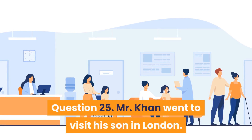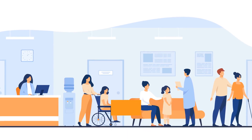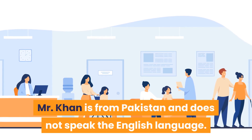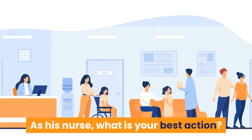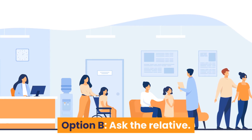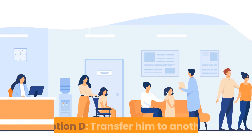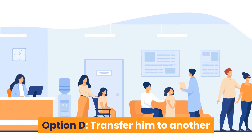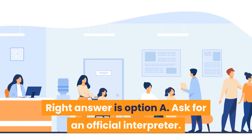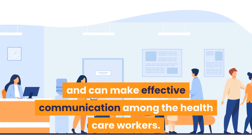Question 25: Mr. Khan visited his son in London and was admitted to accident and emergency with abdominal pain. He is from Pakistan and does not speak English. What is your best action? Option A: Ask for an official interpreter. Option B: Ask the relative. Option C: Ask the cleaner who speaks the same language. Option D: Transfer him to another hospital. Answer is Option A — ask for an official interpreter to ensure effective communication among healthcare workers and the patient.